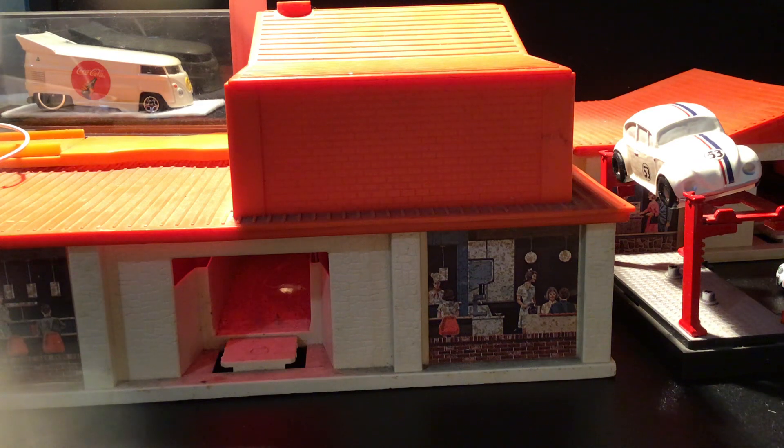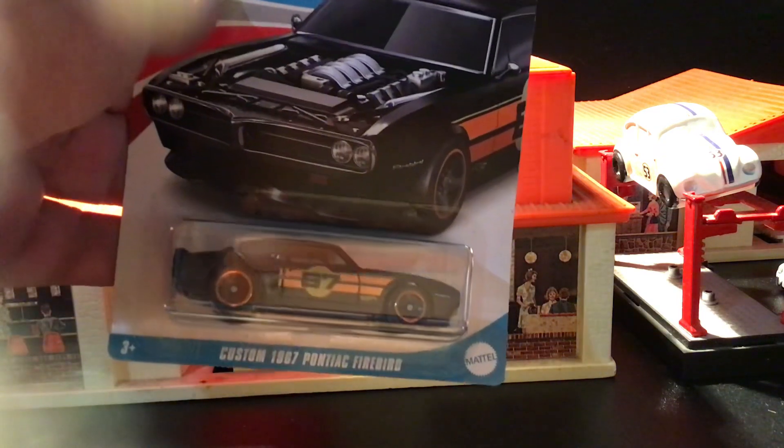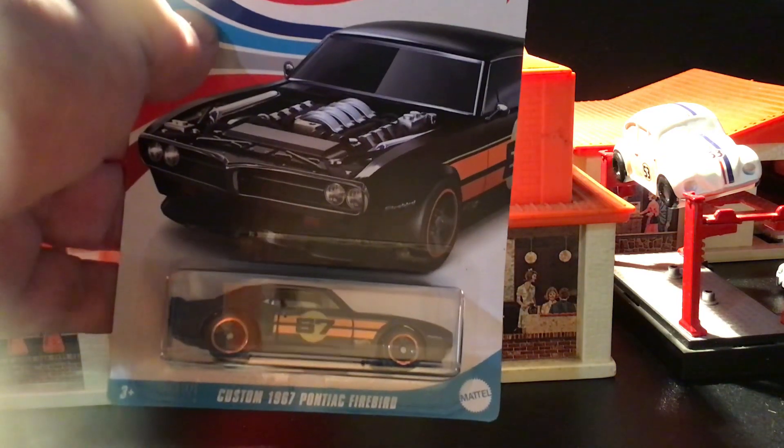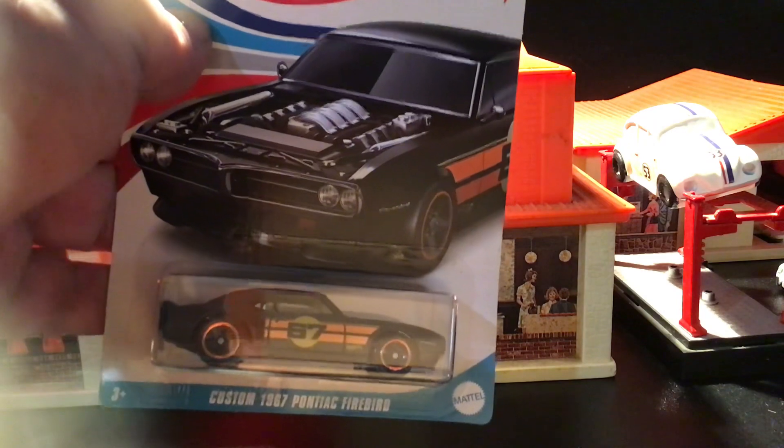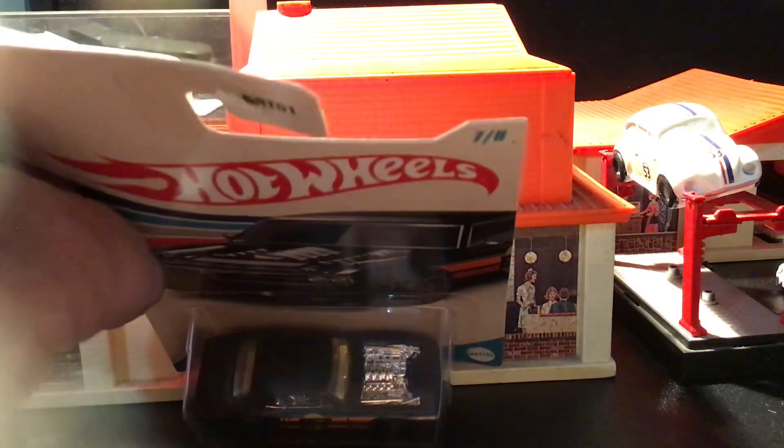And then I got this one here — Custom '67 Pontiac Firebird, not '87. It's got the engine showing.